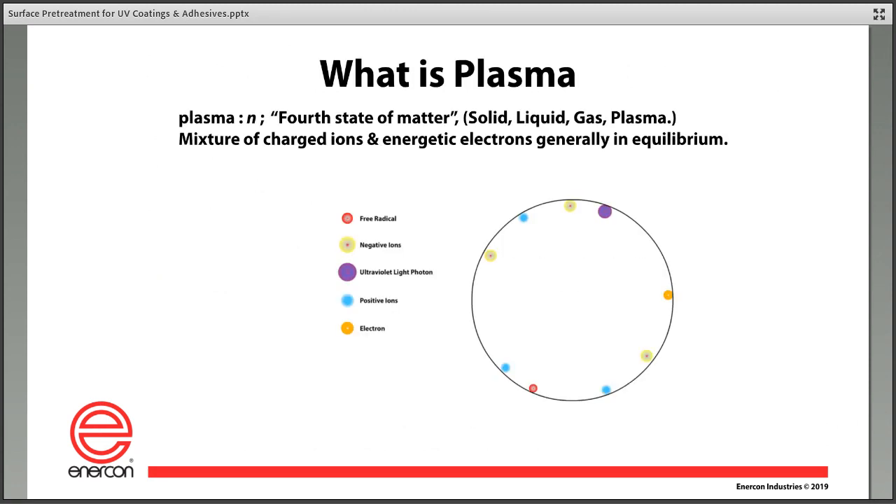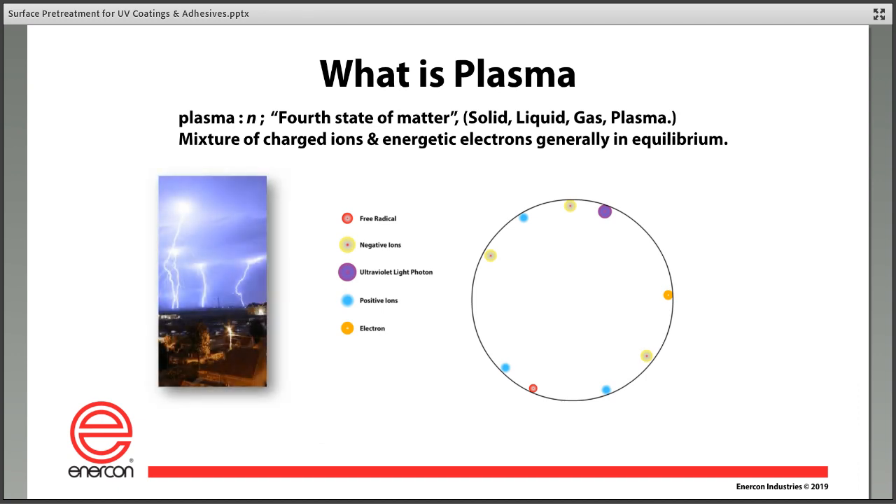You can increase throughput because of that. Product quality increases because you are printing or coating onto the same surface every time. Other methods of prepping a surface are generally highly variable depending on the operator, whereas plasma and flame allow very repeatable treatment. Plasma is the fourth state of matter. What is in plasma? Charged atoms, free electrons, free radicals, positive and negative ions, ultraviolet light. The most common form of plasma you see every day is lightning — it's actually the air around the lightning strike that is turned to plasma.